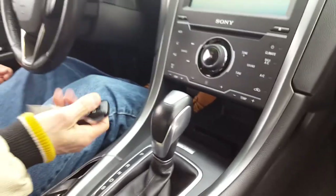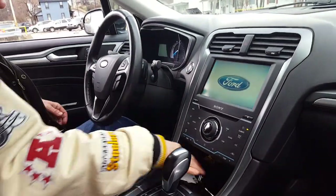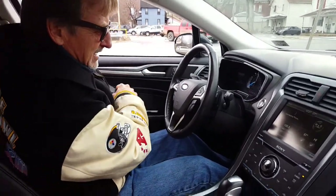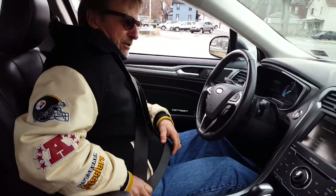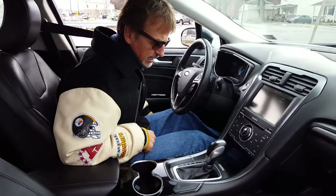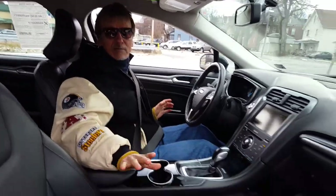It's got a backup camera, hands-free Bluetooth, a beautiful-sounding Sony stereo, heated seats, side airbags, and curtain airbags. Just a very high-tech car.